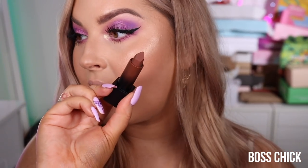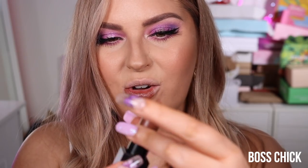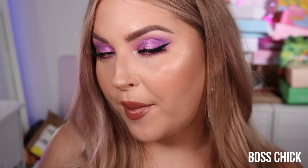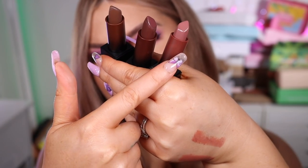The last one we have is Boss Chick — looks slightly peachy. This one's breaking too, so I think it's just certain shades are a little softer in texture, or maybe they've melted in my bedroom. That is Boss Chick — a little bit lighter than the others, just a nice peachy nude. It doesn't blow my mind but it's just an easy day-to-day color.